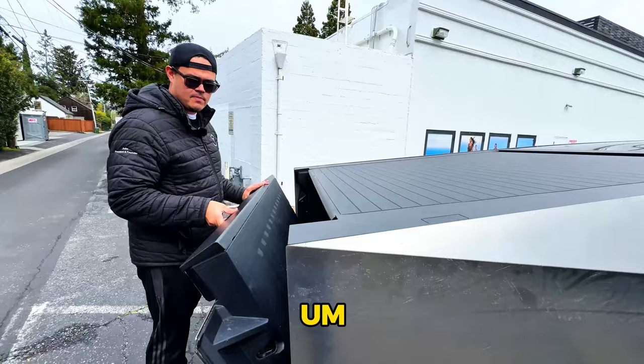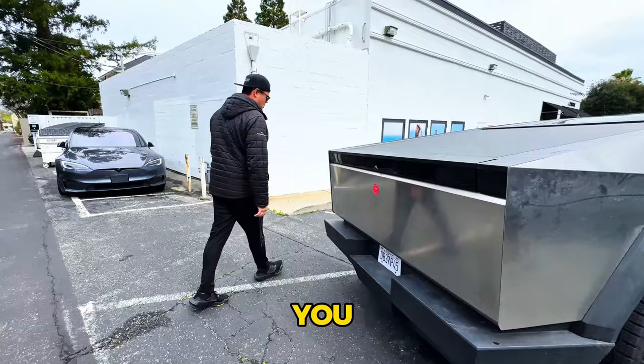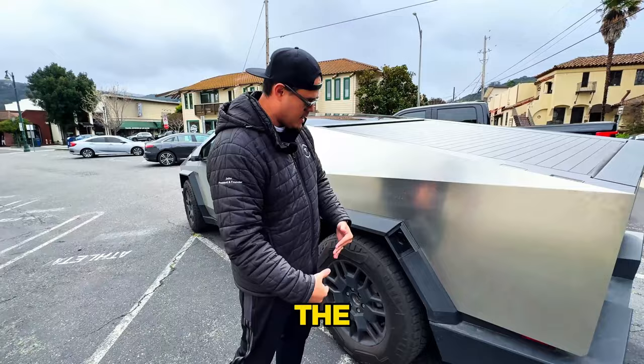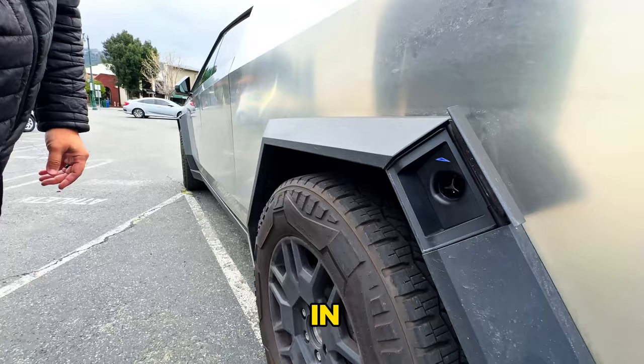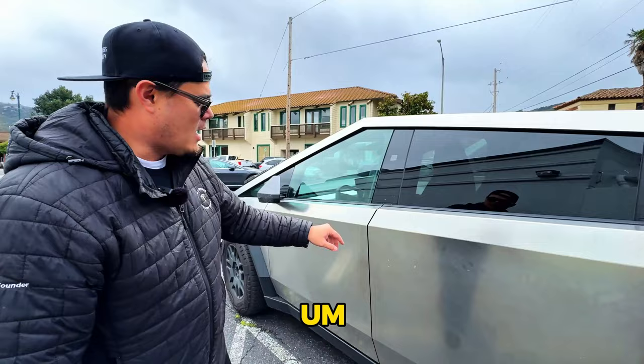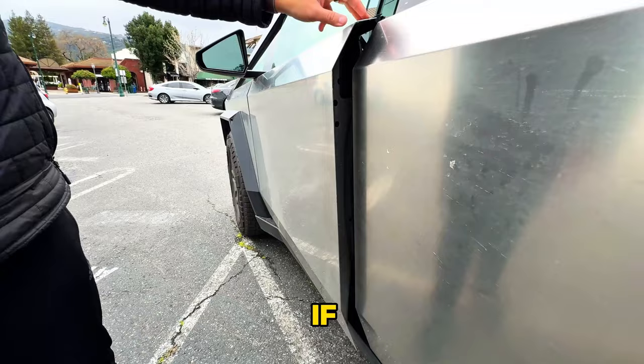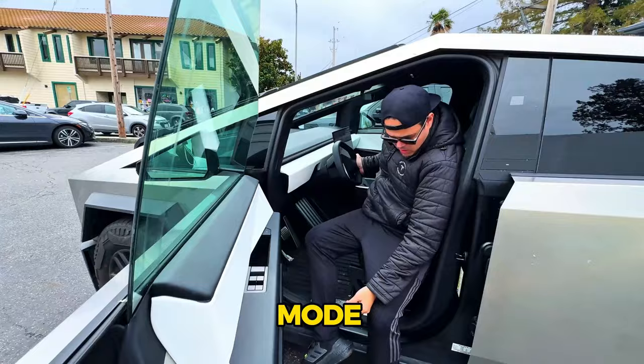To get into the Cybertruck — the charge port uses NACS, but currently won't work at third-party stations due to adapter depth issues, so it's Tesla Superchargers only for now. Both front and rear doors work the same way — just press in with your key card. At low suspension mode it's easy to step in. With kids, it's safe because pushing the door edge won't close it on fingers.